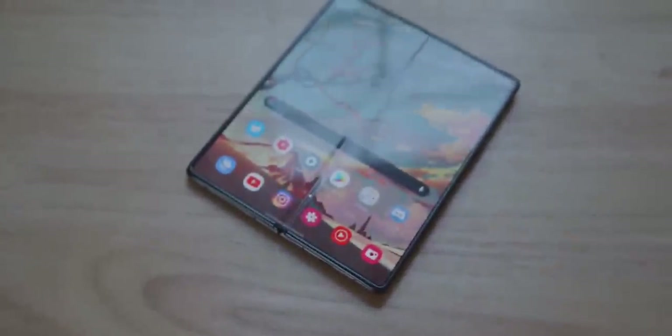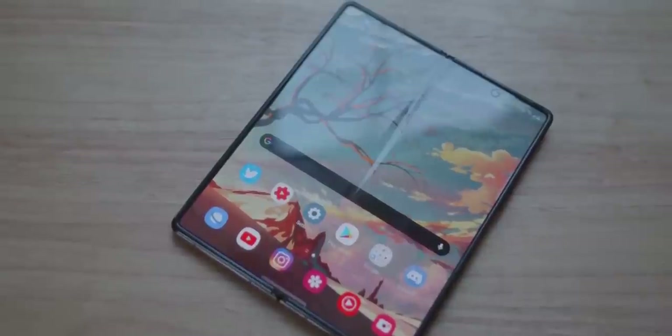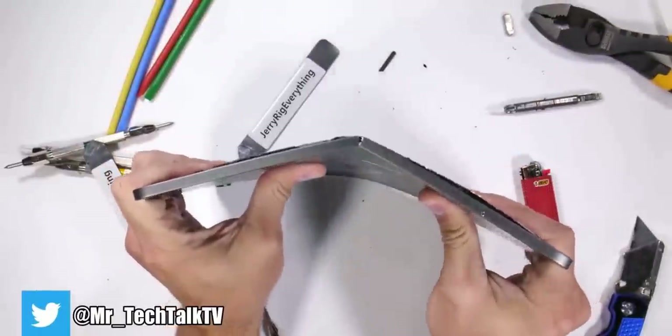So remember a few days ago, I made a video saying it's time for Apple to make a foldable smartphone. Well, technically Apple already has two foldables — the iPhone 6 and the iPad Pro.